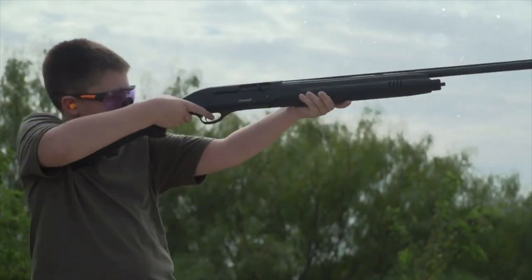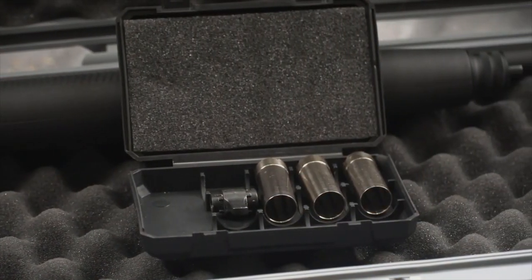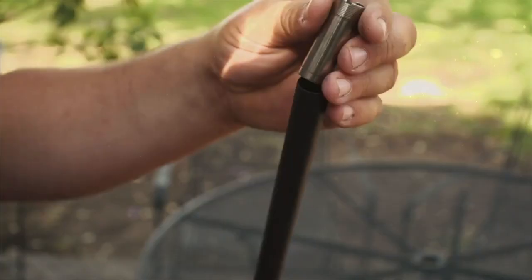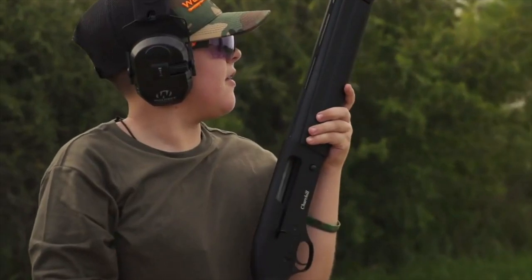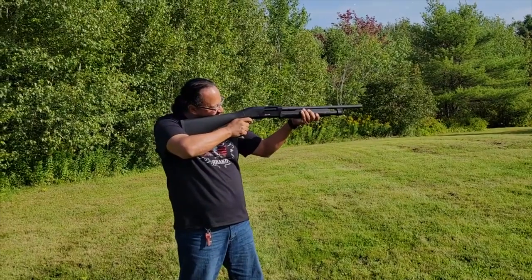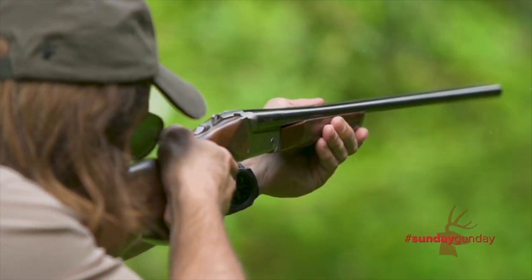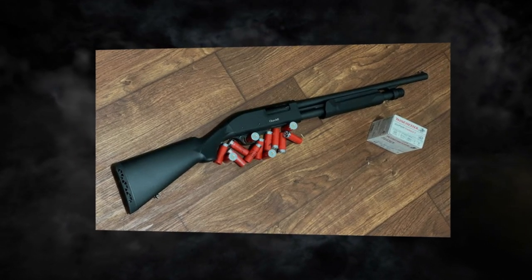Churchill isn't just about raw power — it's got brains too. Its synthetic stock and forend make it both lightweight and tough, ensuring it can handle whatever you throw its way. What truly makes the Churchill stand out is its semi-automatic action, meaning rapid-fire capability, perfect for heart-pounding moments of home defense where quick follow-up shots could be a game-changer. The Churchill is user-friendly, whether you're a newbie or a seasoned shooter, making it a trusty sidekick that won't let you down.